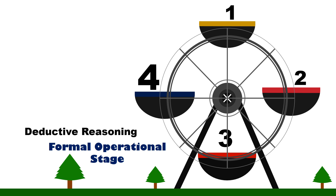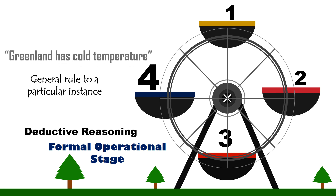Deductive reasoning. This is the ability to think logically by applying a general rule to a particular instance or situation. For example: all countries near the North Pole have cold temperatures. Greenland is near the North Pole. Therefore, Greenland has cold temperature.